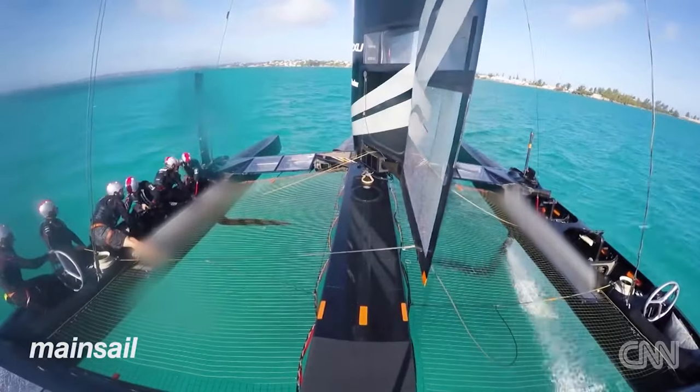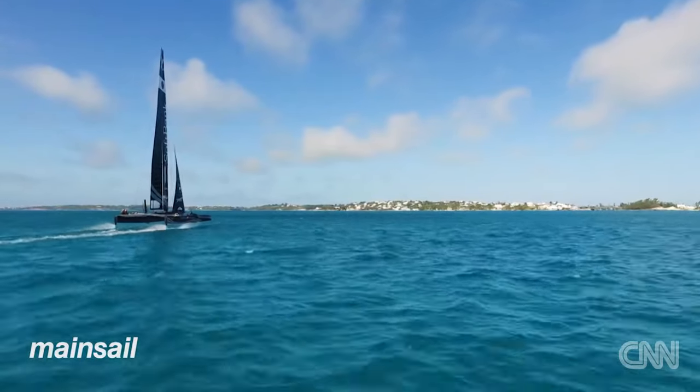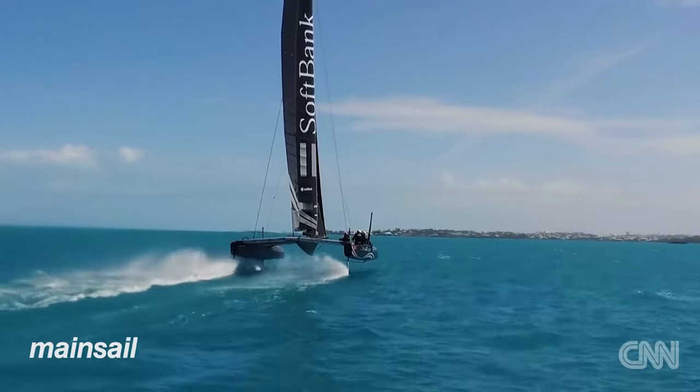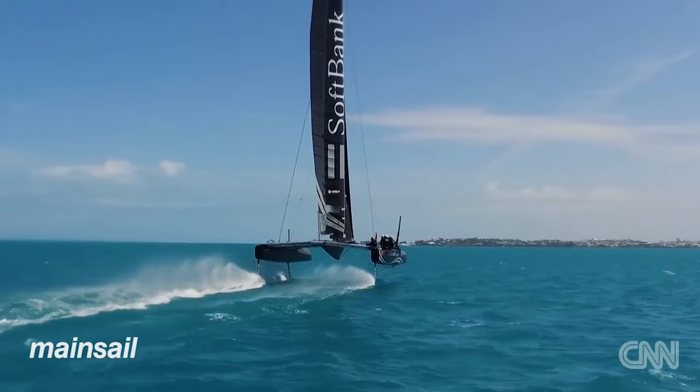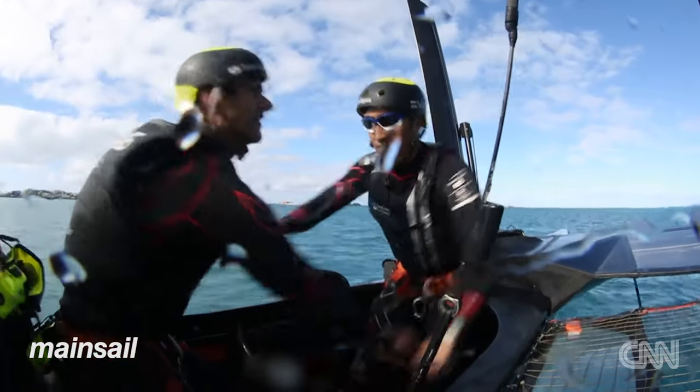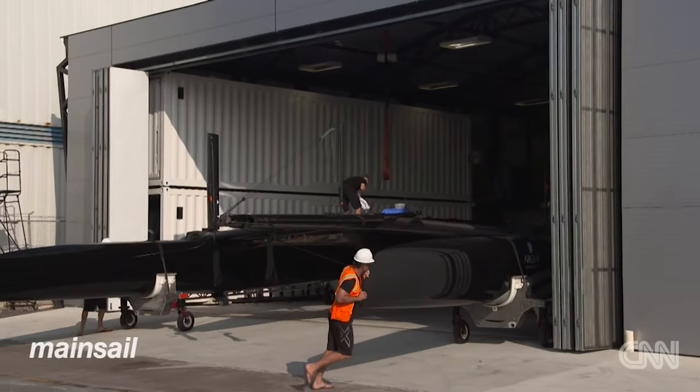You're always pushing the boundaries of the limits of the equipment. At some point, you imagine it's going to be pushing the limit of the ability of the sailors to be able to manage the boats. The rules for us right now expressly prohibit the ability for the boat to be flown effectively by computer, so the principle that we still maintain is manual input. As a sailor, you're pushing the boundaries of what you're capable of, and really how well that will get the boat around the course.